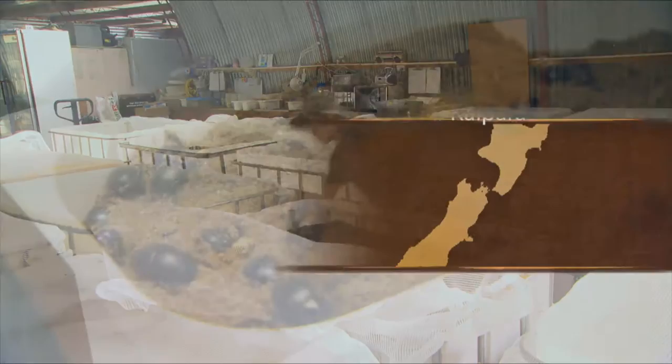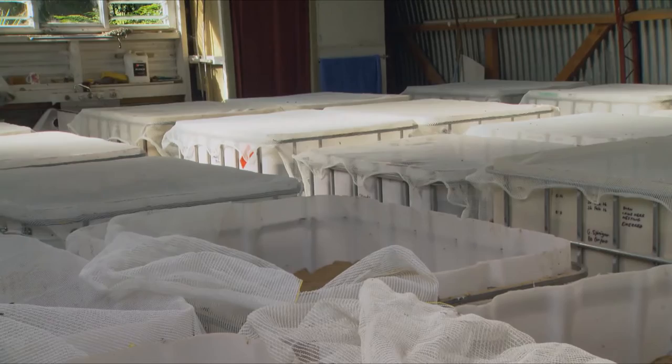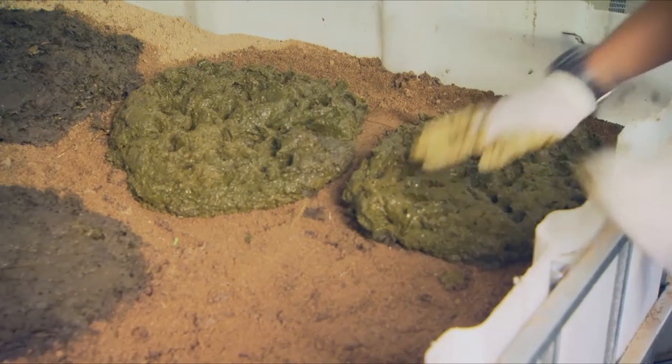Dung Beetle Innovations has transformed from a non-profit group developed for an MPI Sustainable Farming Fund project into an enterprise rearing beetles on a commercial scale. The project began back in 2009, and by the time it came to an end in about 2013, it had about a million dollars worth of funding poured into it, plus another half million dollars in kind — people contributing their time and resources.